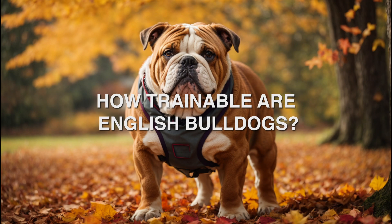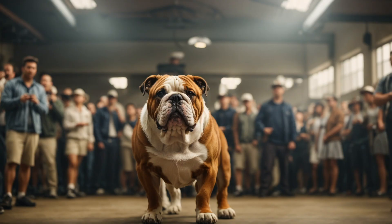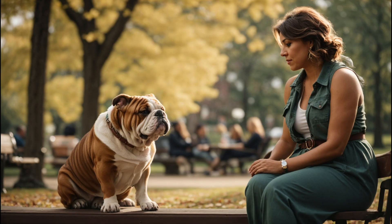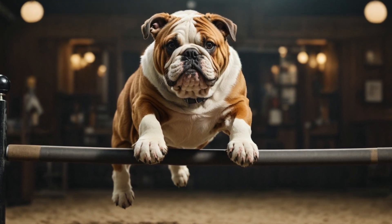How trainable are English Bulldogs? English Bulldogs have a reputation for being a bit stubborn, but they're not impossible to train. Using positive reinforcement techniques and patience, you can teach them commands and basic manners. Remember, consistency is key.